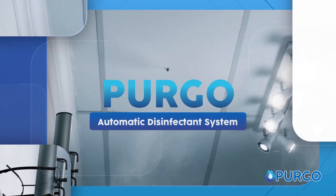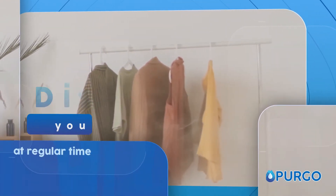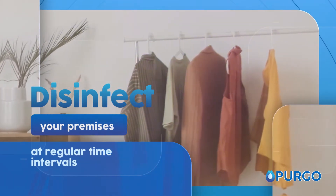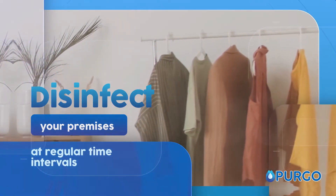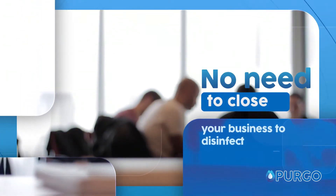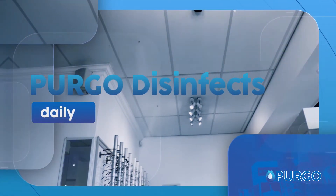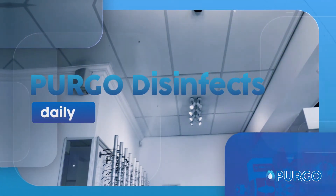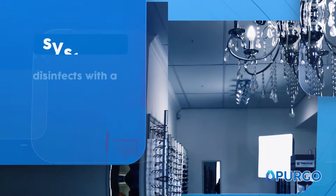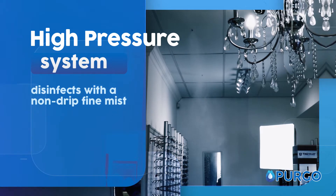Pergo is an automatic disinfectant system designed to disinfect your premises at regular time intervals that you as the client can specify. You no longer need to close your business to disinfect. Pergo is designed to disinfect your premises on a daily basis when you are not around. The high pressure system disinfects with a non-drip fine mist.